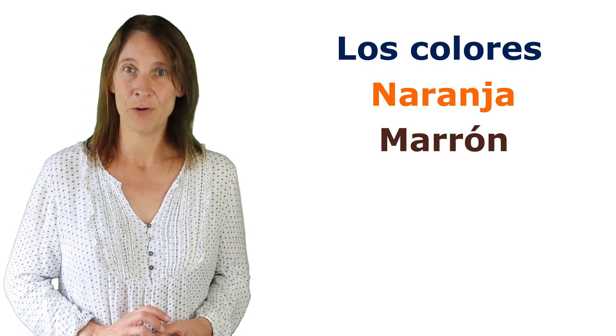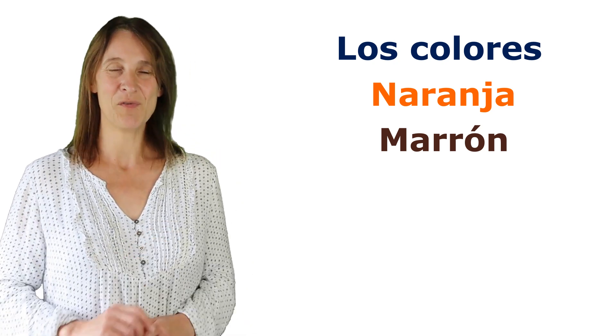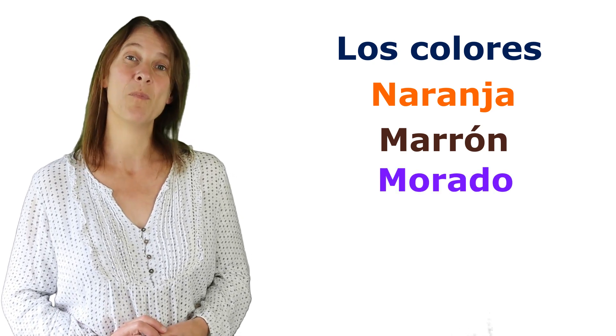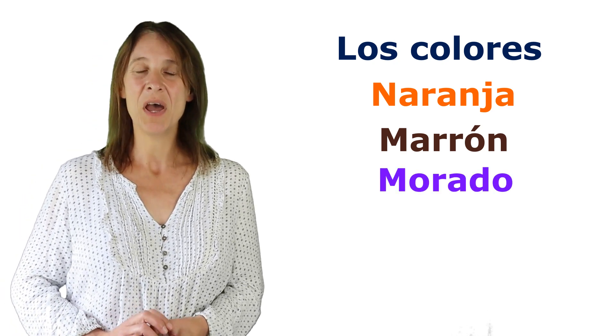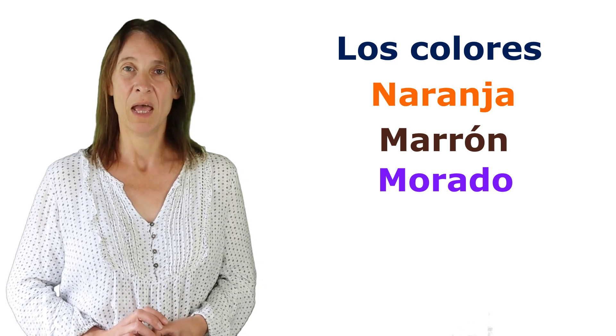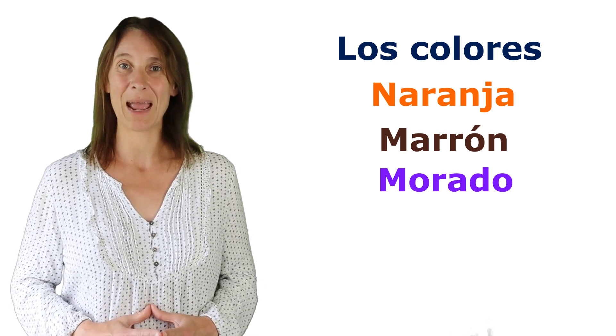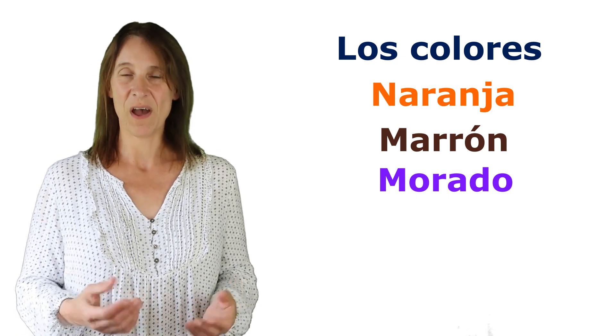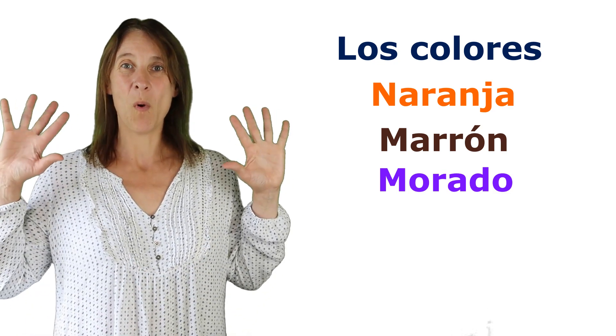We also have marrón, which is not maroon — marrón is brown. But we also have morado. Morado comes from mora, and mora is blackberry. If you've ever been picking blackberries, you'll find your fingers go morados.